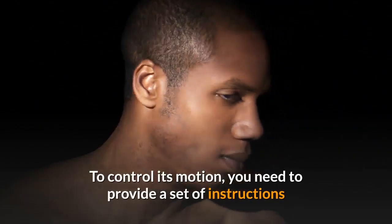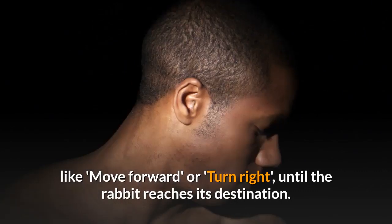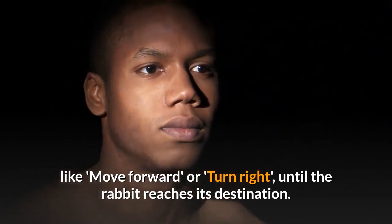To control its motion, you need to provide a set of instructions like move forward or turn right, until the rabbit reaches its destination.